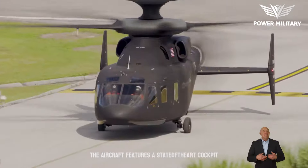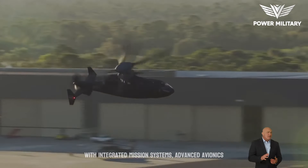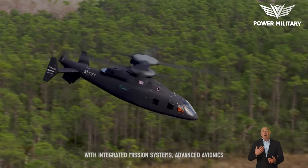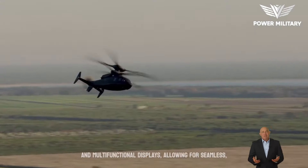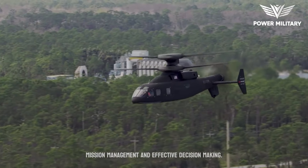The aircraft features a state-of-the-art cockpit with integrated mission systems, advanced avionics, and multifunctional displays, allowing for seamless mission management and effective decision-making.